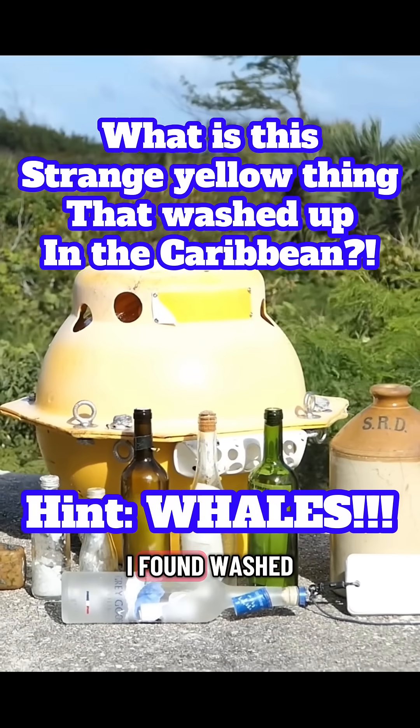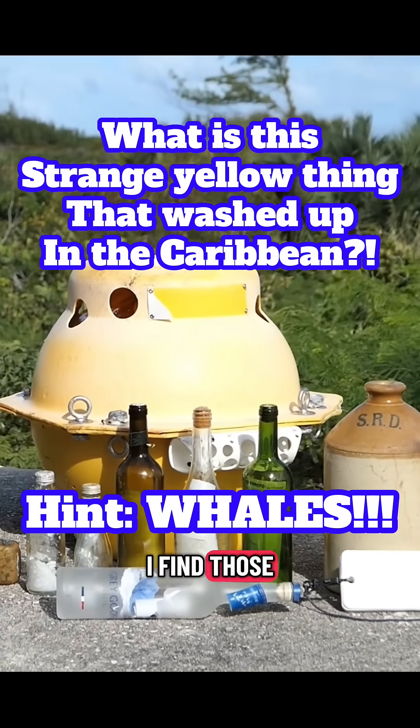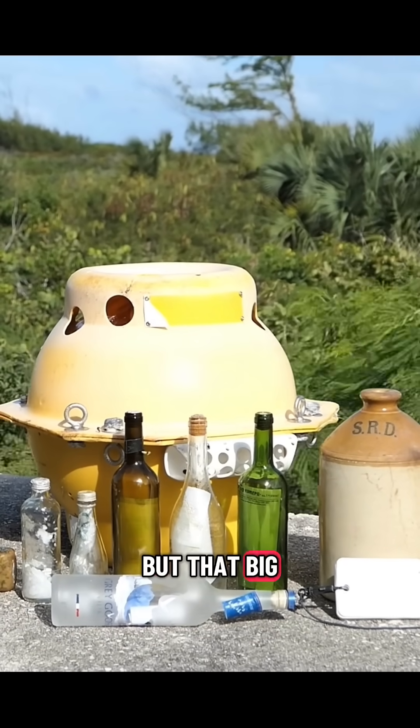Check out this crazy thing I found washed ashore in the Caribbean. I'm not talking about the messages in bottles — you guys probably already know that I find those and track them back to their senders — but that big yellow thing.